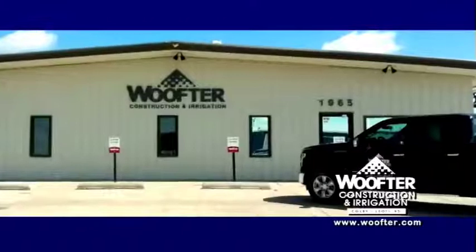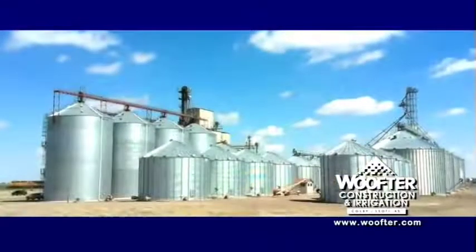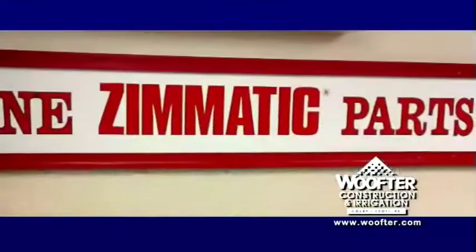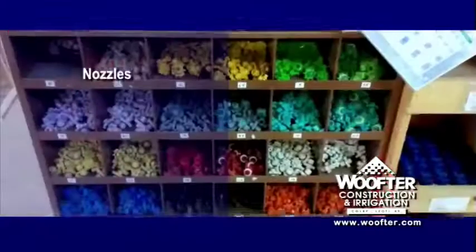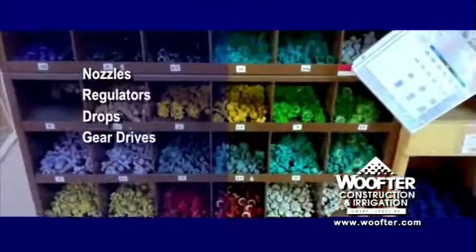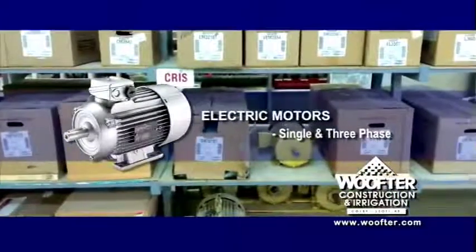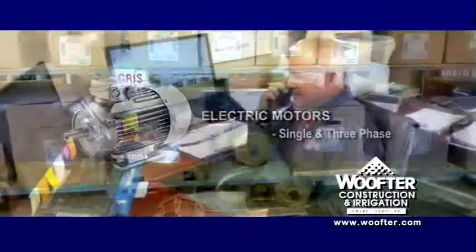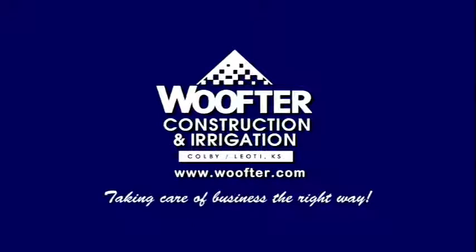Wolfter Construction and Irrigation has been around a long time, and a lot of folks have trusted them to design, build, and service all sizes of commercial and on-farm storage for grain and equipment. Wolfter is also known for their outstanding irrigation division, where they stock a complete selection of nozzles, regulators, drops, gear drives, electrical, and structure components. Looking for an electric motor? Wolfter has a large selection in single and three-phase. Next time, reach out to the pros who have decades of experience at taking care of business the right way. Wolfter Construction and Irrigation.